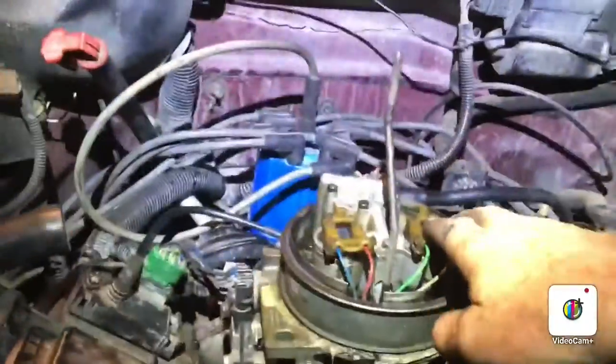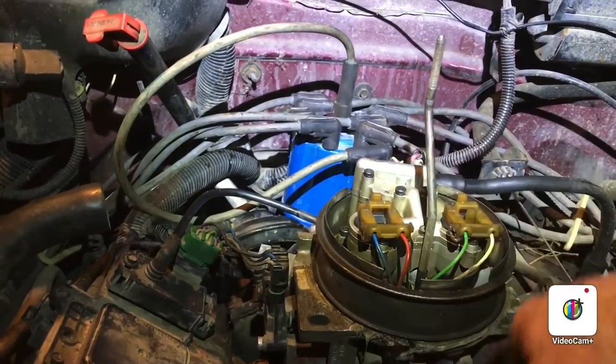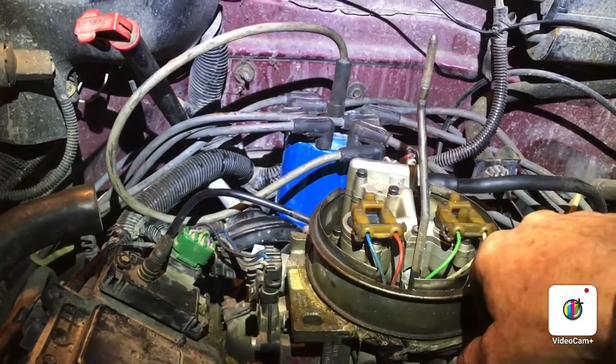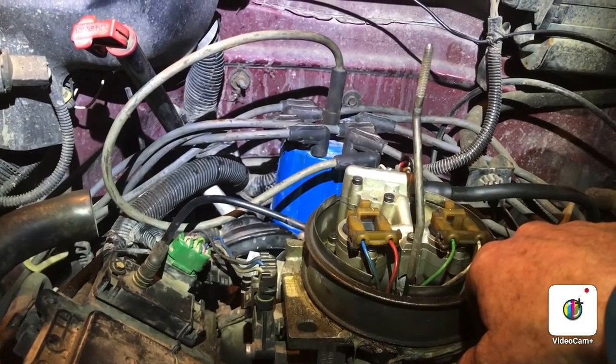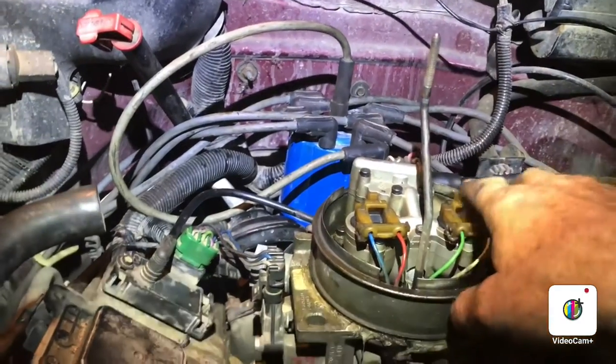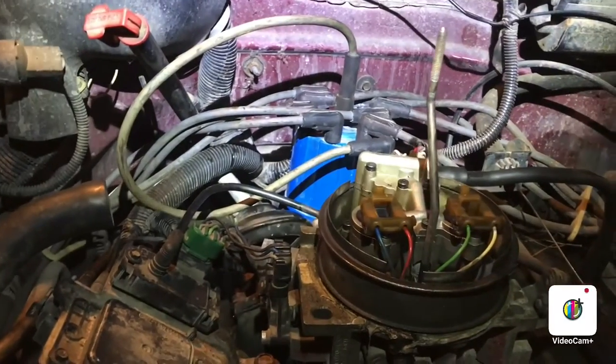I also noticed I wasn't getting any fuel flow either. I tried putting gas in and all that to see if it was a spark issue or a fuel issue — and it was both. It wouldn't put out any fuel and wouldn't produce any spark.